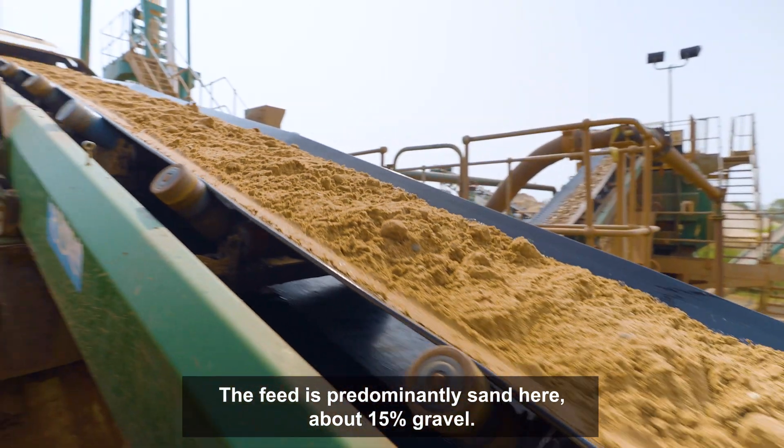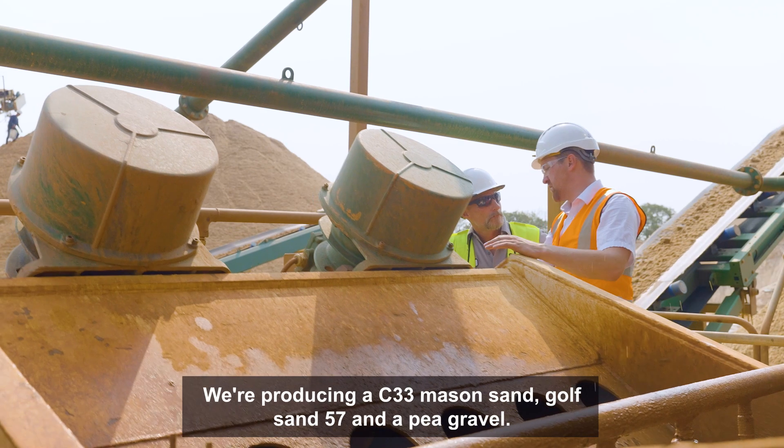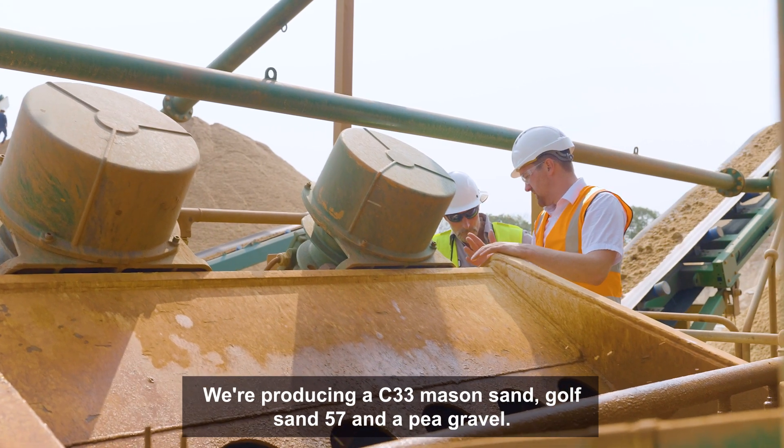The feed is predominantly sand here, about 15% gravel, and we're producing a C33 mason sand, Gulf sand, 57 and a pea gravel.